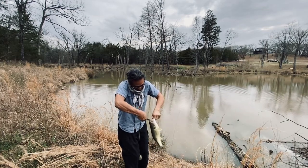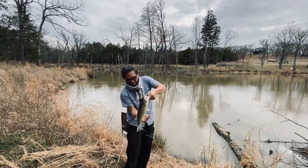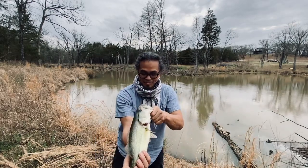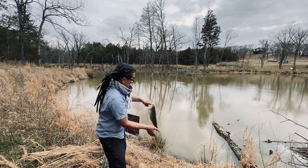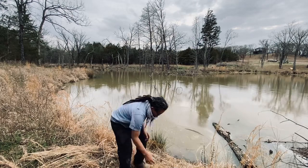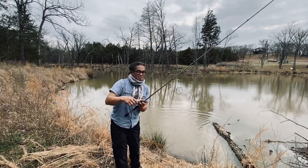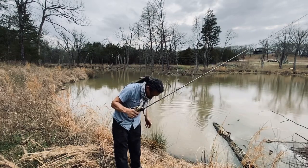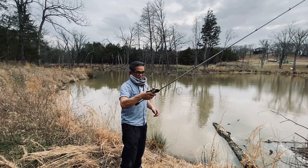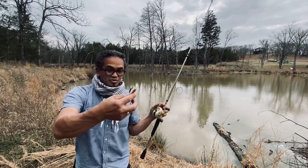There we go — nice bass, look at this guy. I saw him flash — he came across the top of that log after this guy. It's a deep pocket here, they really liked it. Wait, what happened? What in the heck? Oh, here it is. That's weird — I gotta figure out why it broke off. This could be really bad.